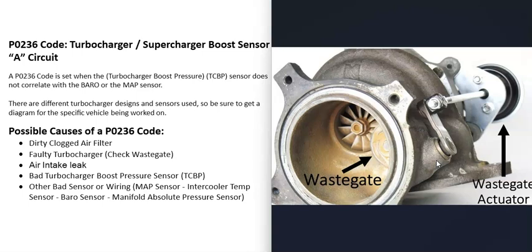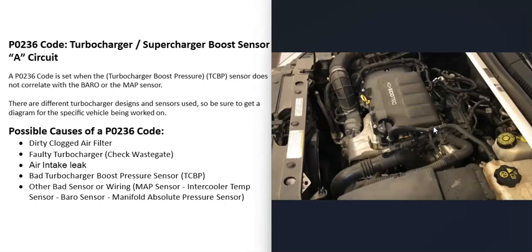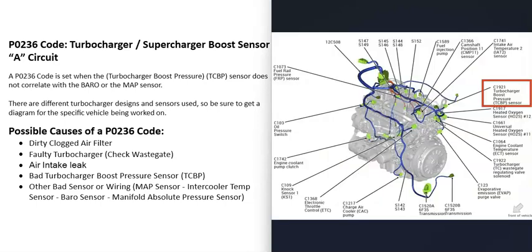Another possible cause is an intake air leak. All air entering the engine should pass through the turbocharger and throttle body. If air is leaking in around those components — such as from a leaky hose or a bad PCV valve — it throws everything off and causes problems.